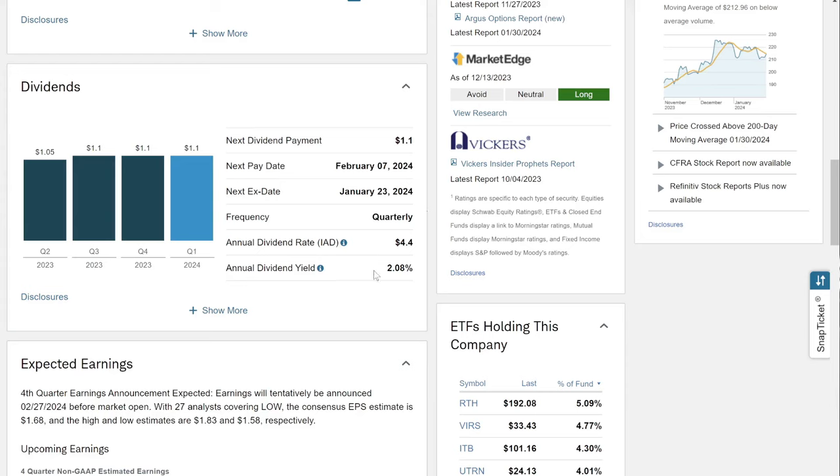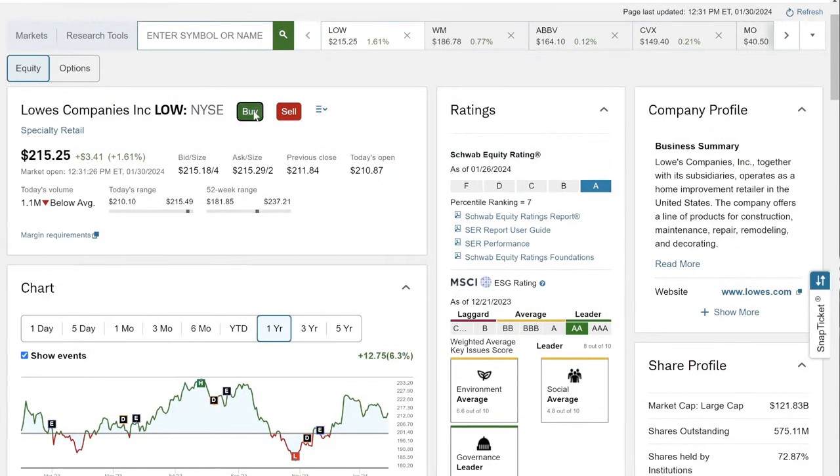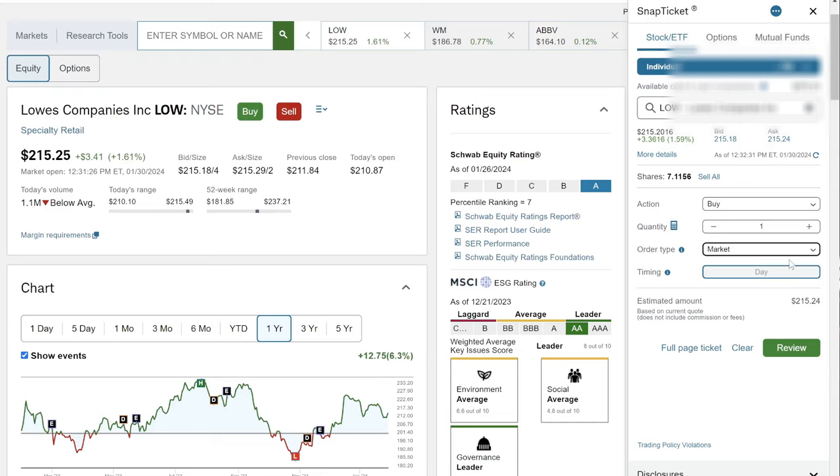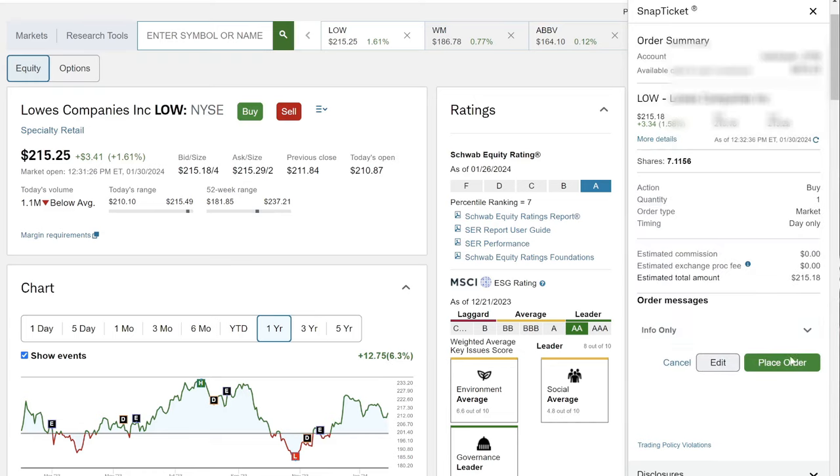When that dividend is 2%, you're going to need at least 50 shares of stock to make sure that you have at least one free share every year based off your dividends. If the annual dividend yield is 3%, you would need at least 33–34 shares. If it's a 4% annual dividend yield, you would need 25 shares so you can continue compounding growth. But today I'm just going to buy one share of Lowe's — market, dollar cost into the market, whatever it is the day I'm buying it. Review. Place order.